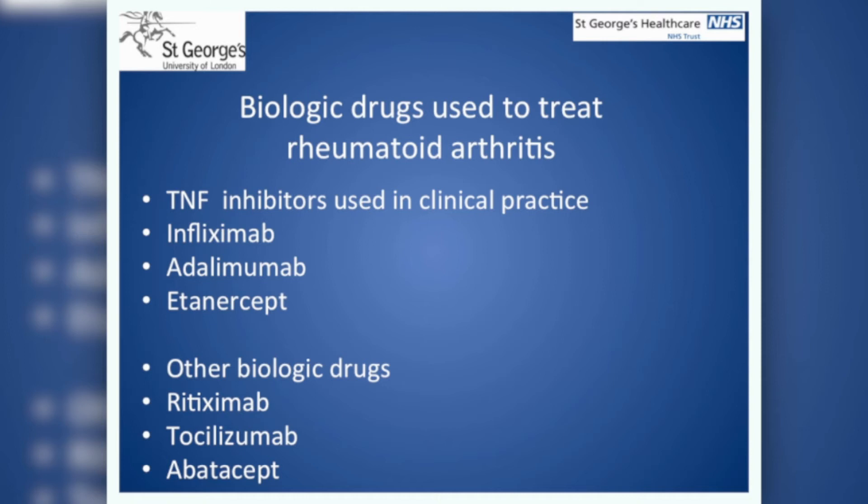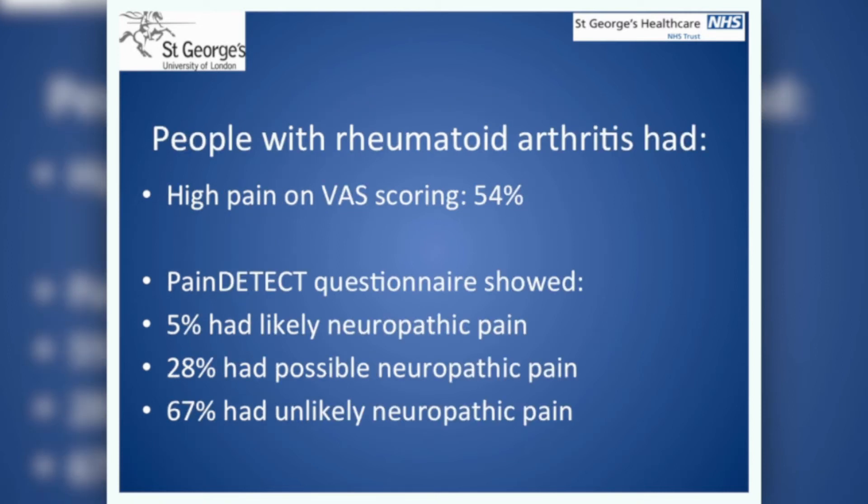We found that although most of the patients were on at least one drug from the list described, the majority of patients — 54% — reported high pain levels using the Visual Analog Scale. When we measured the arthritis, we found that the people who reported high pain appeared to have good control of the inflammation in their arthritis, which we measured with the disease activity score.